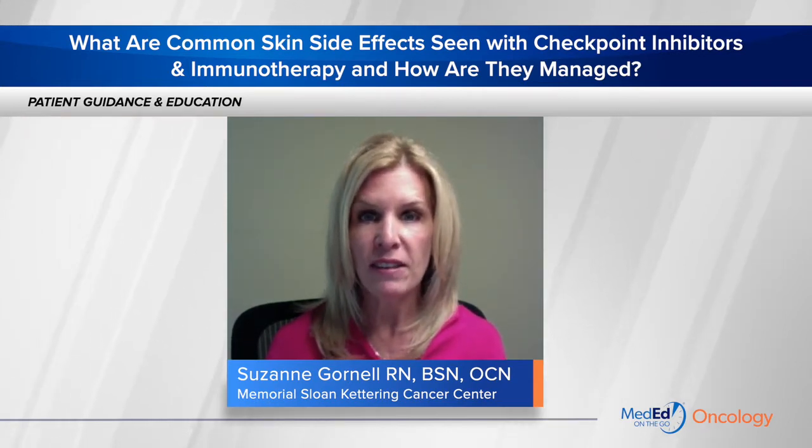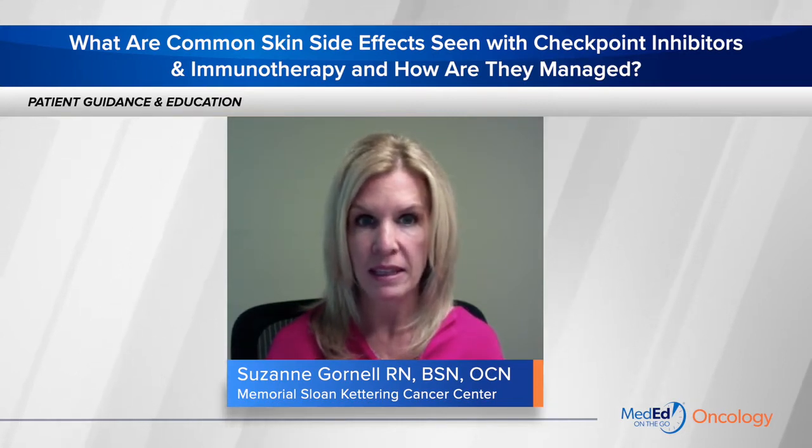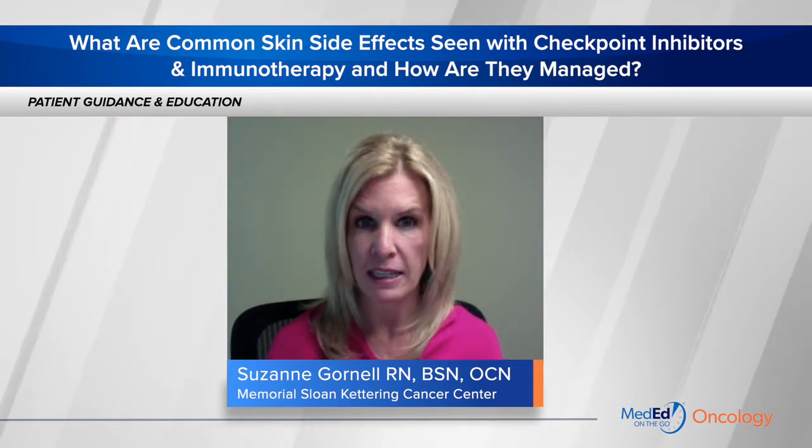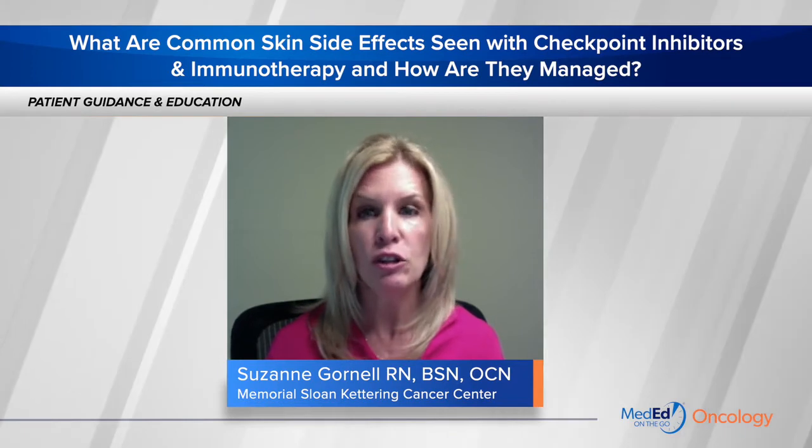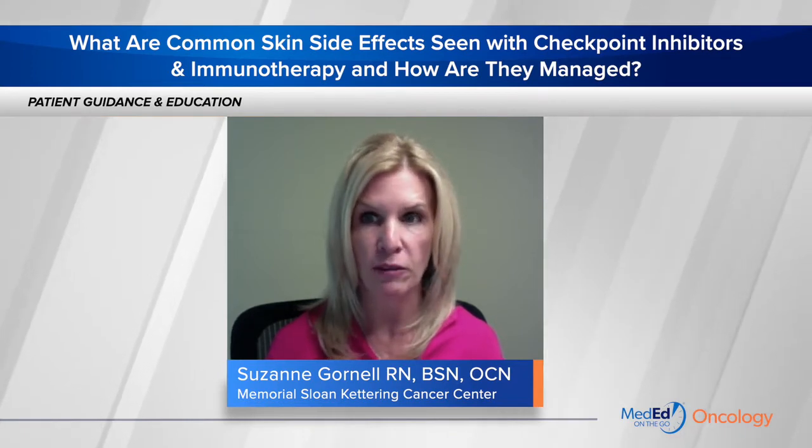Side effects of the skin are among the most common complications of targeted therapies. They account for about 30 to 50 percent of all the toxicities that patients experience, but they're typically mild and usually can be treated without interruption of immunotherapy.